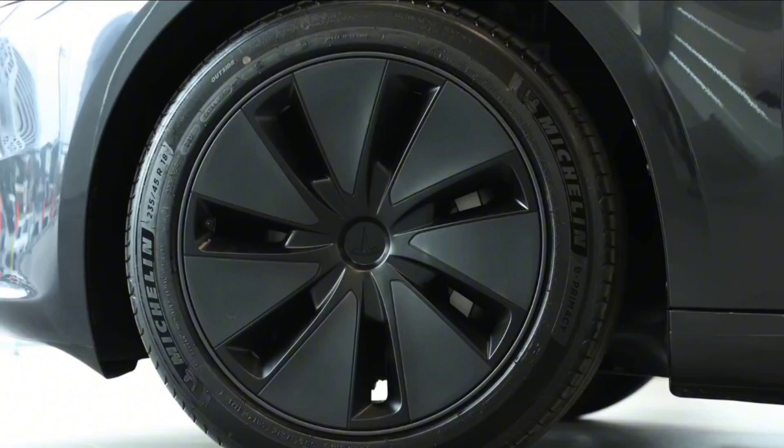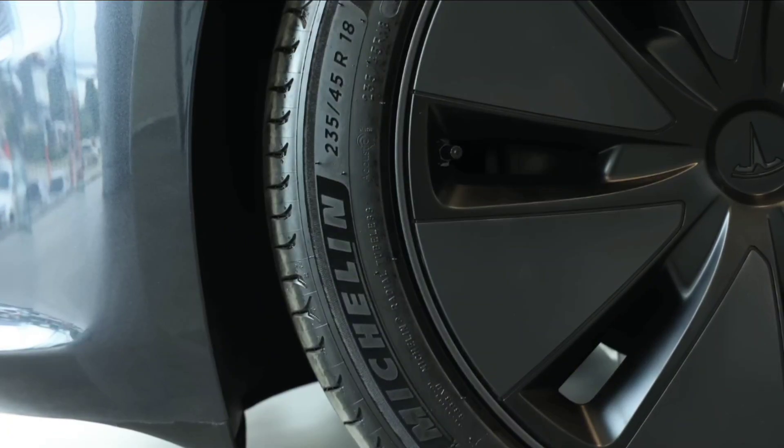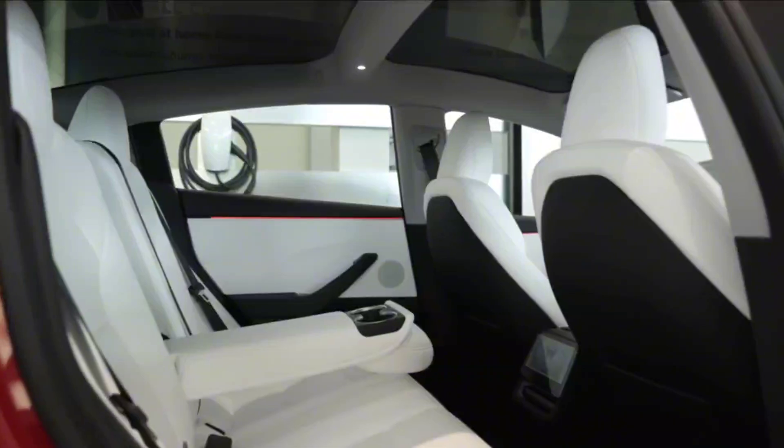The new model also boasts improved aerodynamics and an auto-shift out-of-park feature, enhancing the overall driving experience.